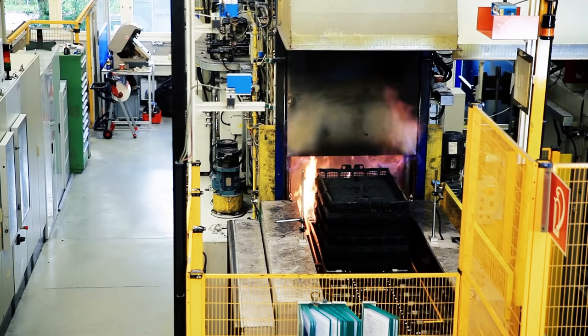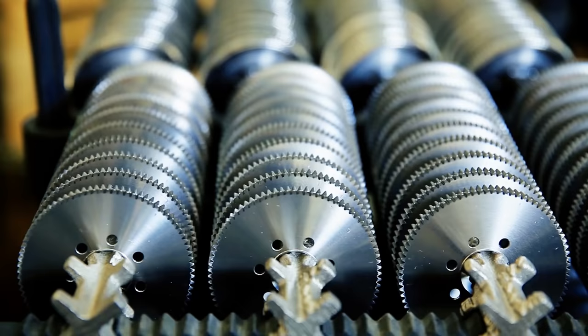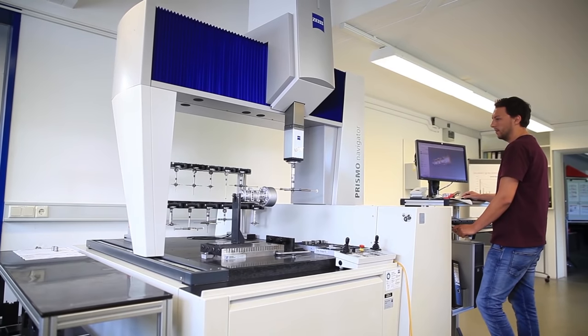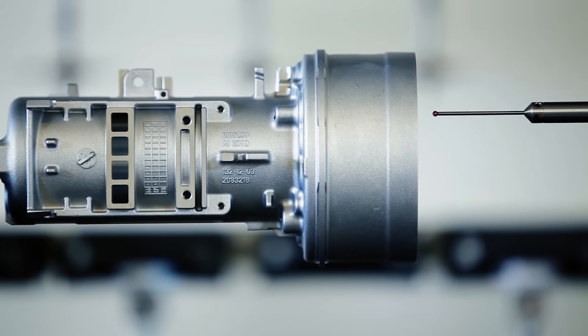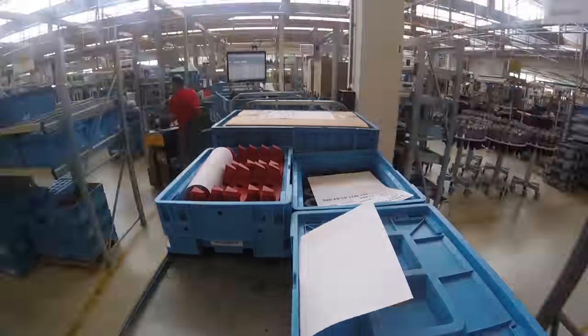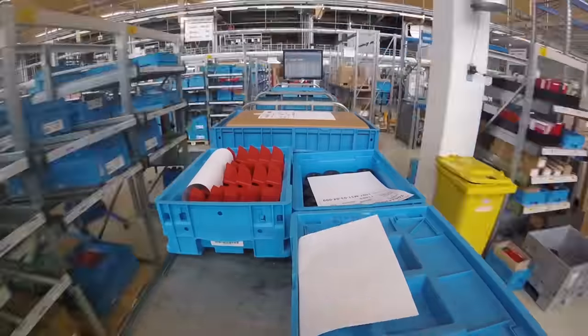The steel is tempered to increase mechanical resistance. This allows us to produce exceptional Hilti devices with a radically lightweight design. To ensure everything is in the right place at the right time, our employees oversee stock and the overall material flow.